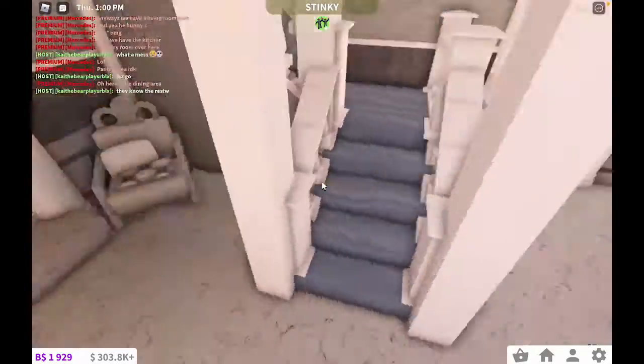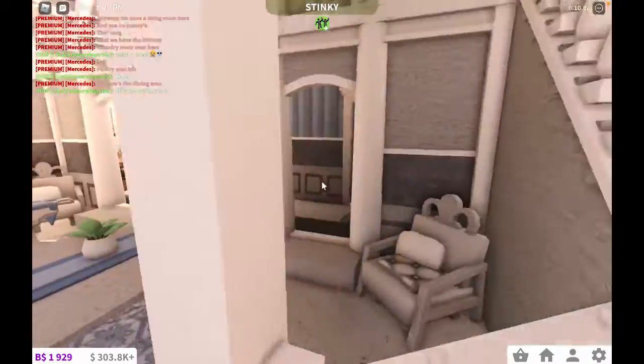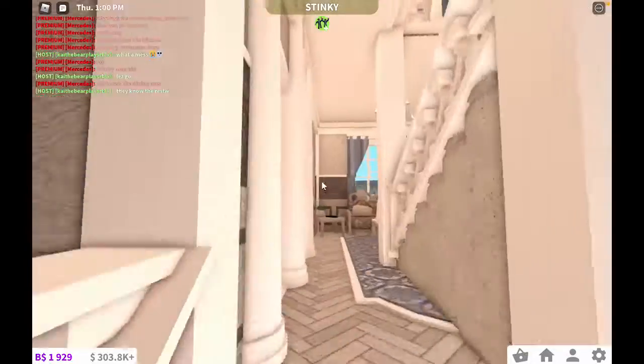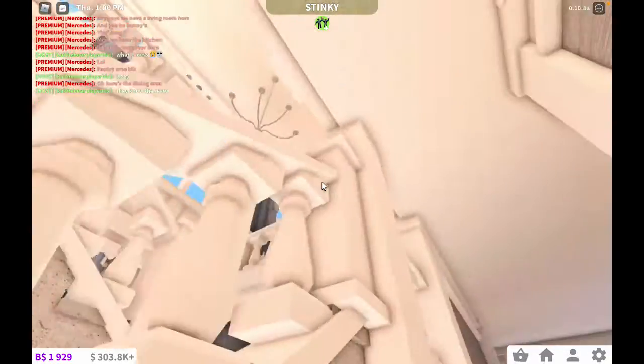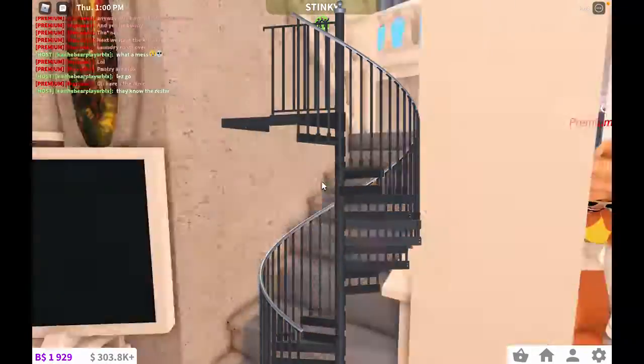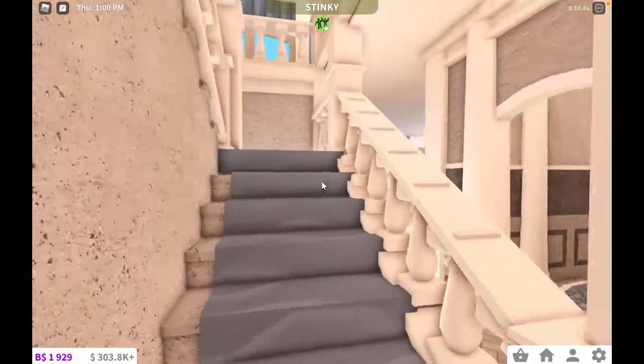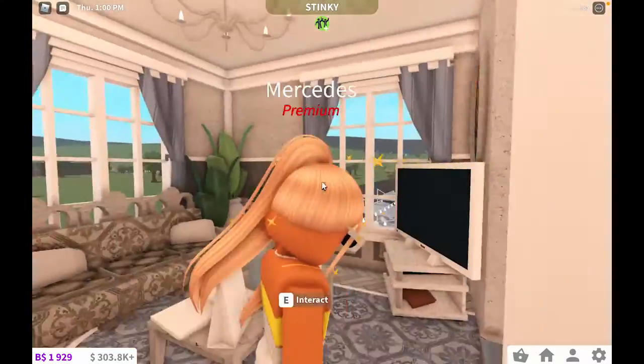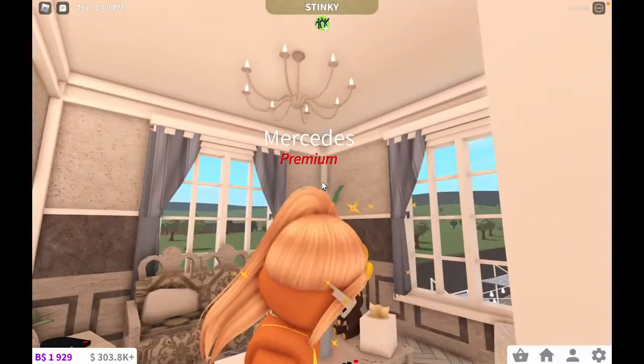The upstairs is interesting — I kind of like it. But first off, the first change is when you come up here, there are no longer those ugly spiral stairs. It's just this nice staircase. Next, we have this little seating area, which she will explain in a second.